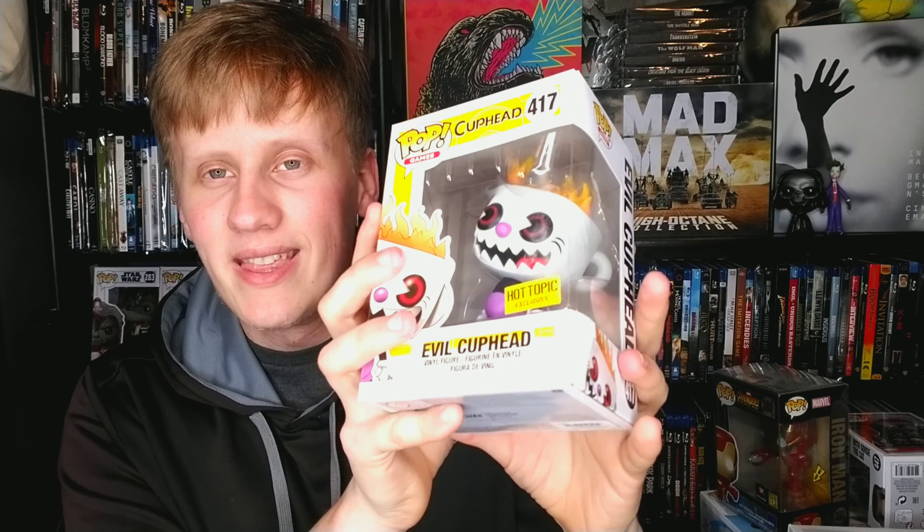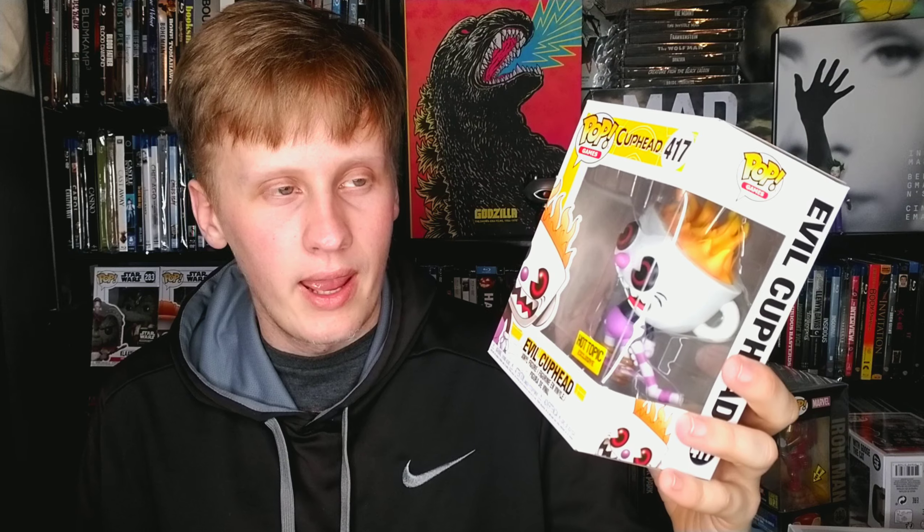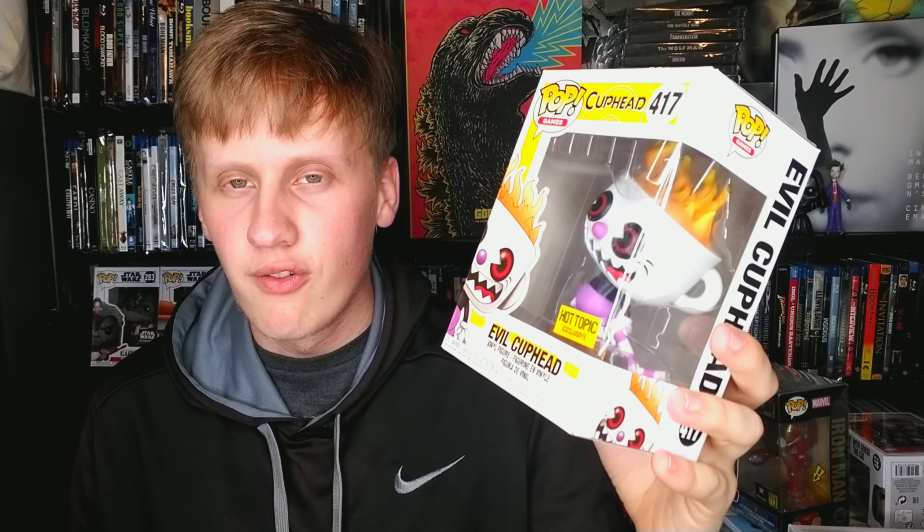Next up we have Cuphead — the evil Cuphead, a Hot Topic exclusive. I love Cuphead; it's a great game and I got this at Hot Topic for a couple dollars. The Kevin Smith pop is actually exclusive to Los Angeles Comic-Con, which is pretty cool. Now we have two Hulk pops: the first one is from Avengers: Endgame — a very big pop, about six inches, holding the gauntlet.